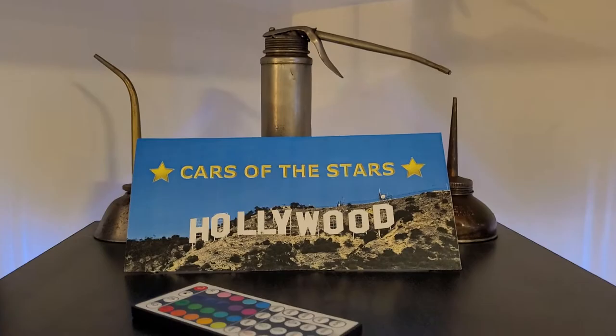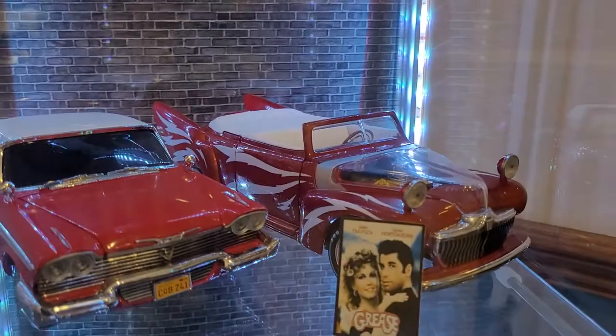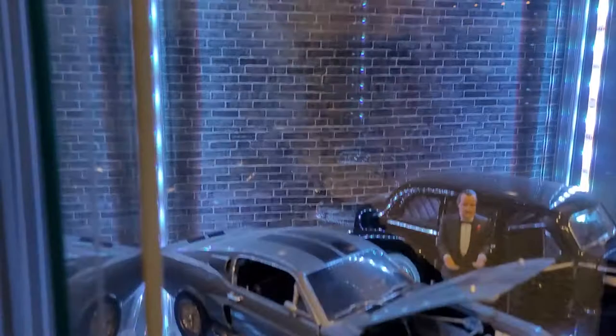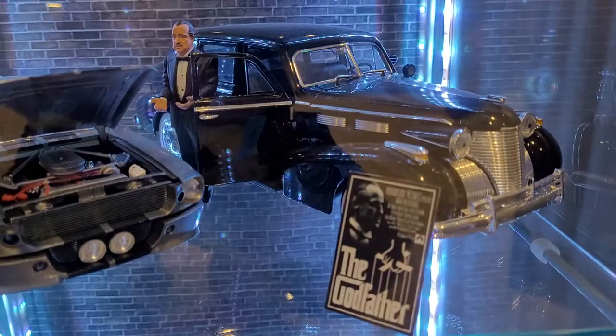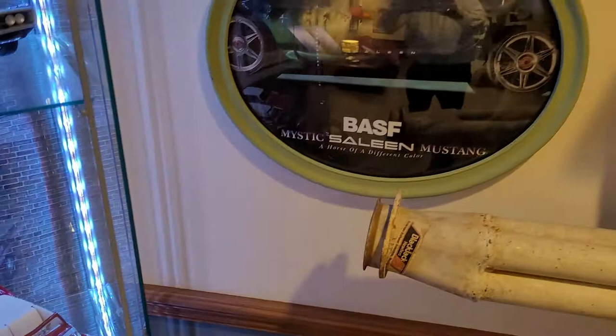There are some movie cars on display along with some old oil cans that I found. The movie car models include the Fast and Furious Supra, Dom's Charger, Grease Lightning, Christine, Eleanor, the Godfather's Cadillac, the Batmobile, and the General Lee.